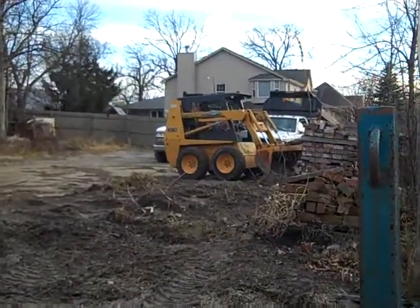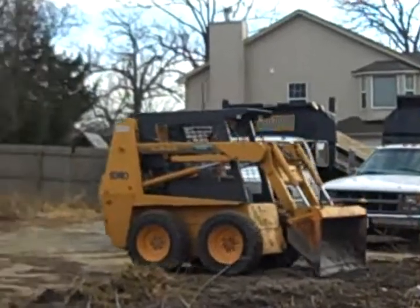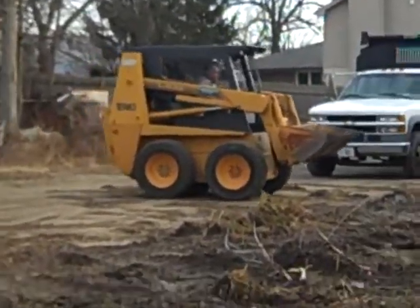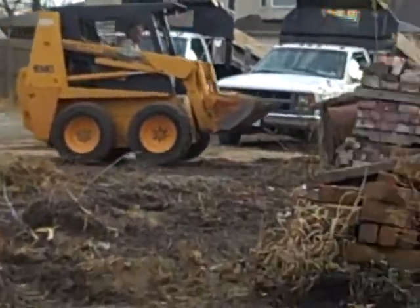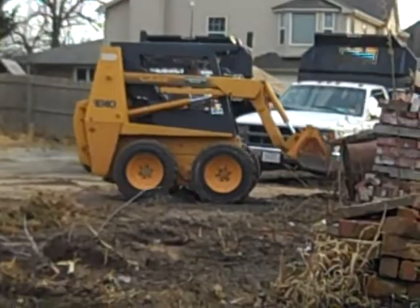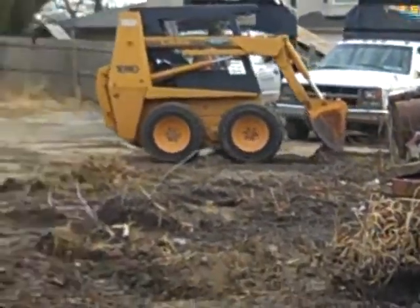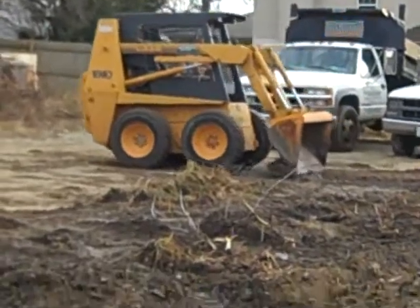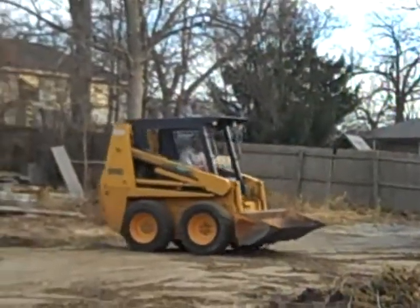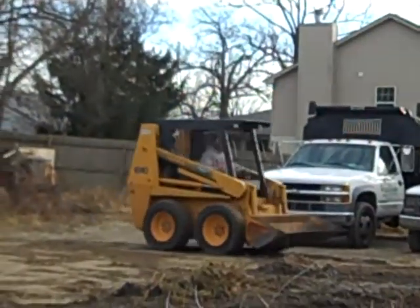Hey guys, this is part two of my first heavy equipment video. It's a Case 1840 skid steer. He's just clearing up the yard — if you watch part one, I explain more. I am uploading these two videos the same day as I recorded them. It's a beautiful day here in Illinois — it's in the 60s and we're in the winter.